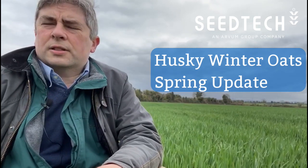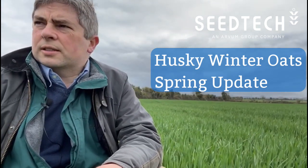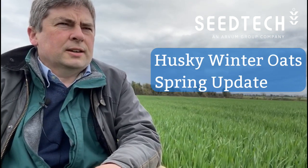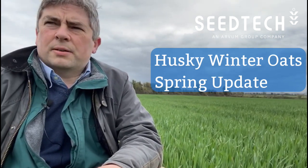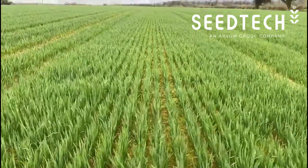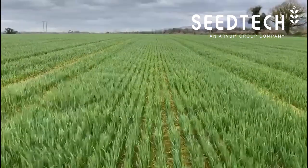I'm here today in a field of Husky winter oats. Husky is the most widely grown oat in Ireland today. Very popular with the porridge mills, very popular with the equine market, and produces a very nice sample. In terms of growing over the winter and flexibility of sowing into the spring, that's really where Husky wins out.